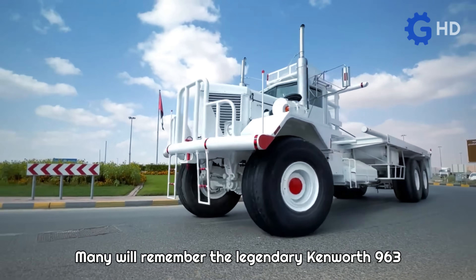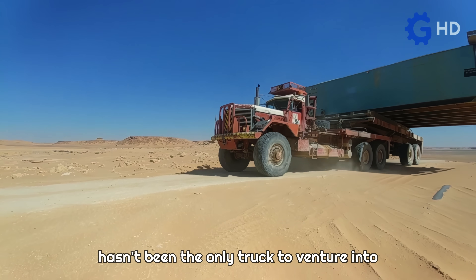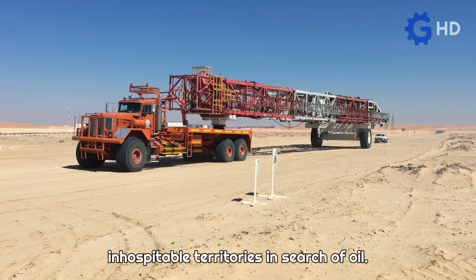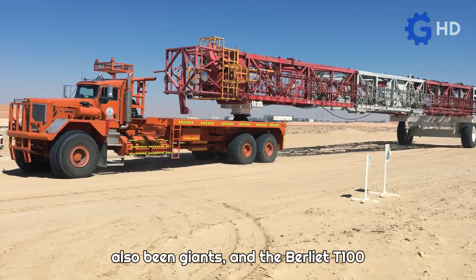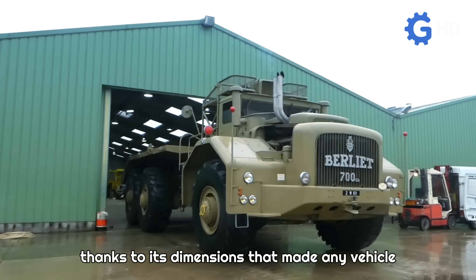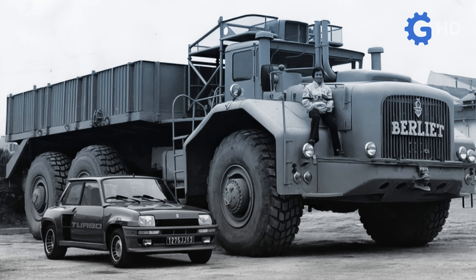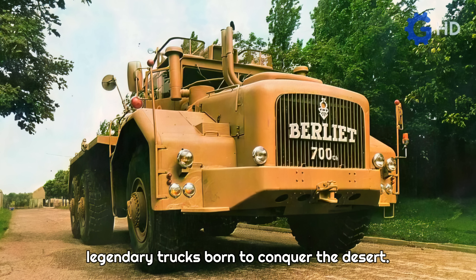Many will remember the legendary Kenworth 963 by its nickname 'the Desert King,' but it hasn't been the only truck to venture into inhospitable territories in search of oil. Just as there have been kings, there have also been giants. The Berliet T100 earned this nickname after its presentation, thanks to its dimensions that made any vehicle next to it look like a mere model. Stay with us to get to know one of the most legendary trucks born to conquer the desert.